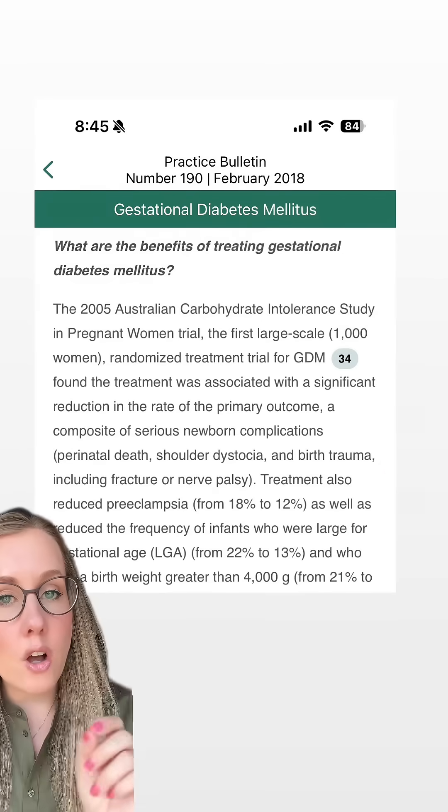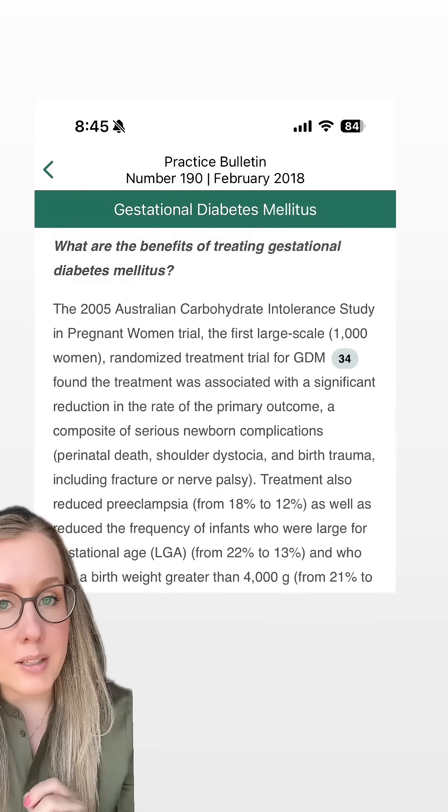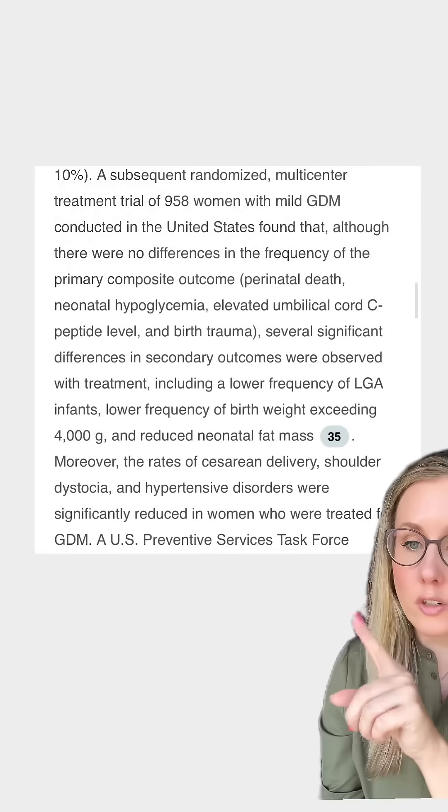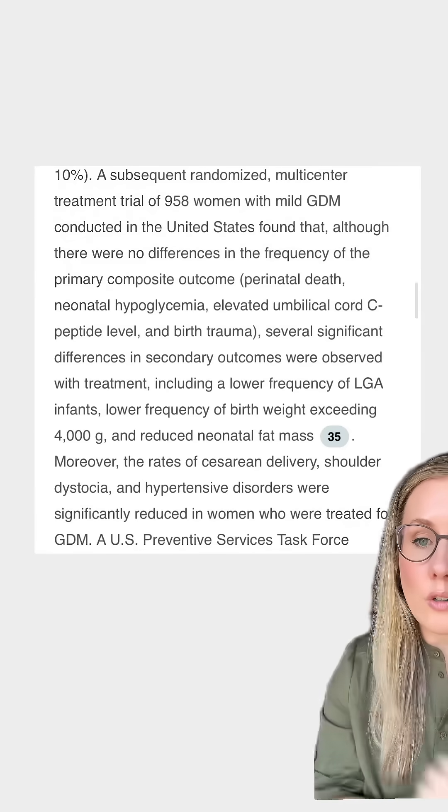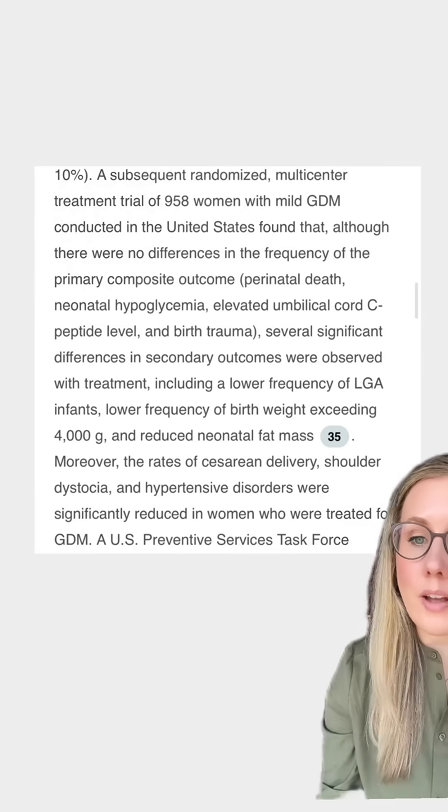And importantly for the pregnant patient, it also decreases the rate of developing preeclampsia. Patients who are treated for gestational diabetes also had lower rates of c-section delivery, a lower rate of shoulder dystocia, and a lower rate of hypertensive disorders.